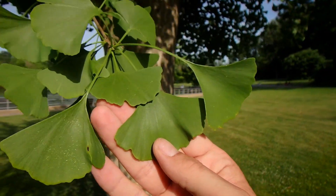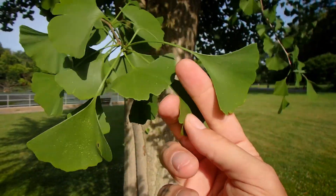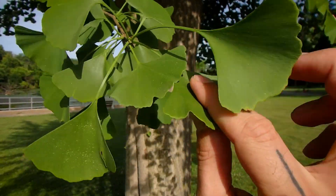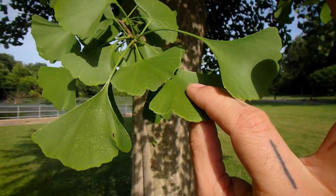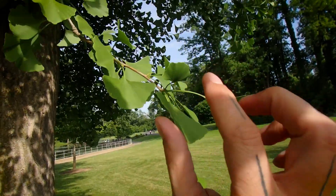I just love the texture of ginkgo leaves. I love to take the pad of my finger, fit it into those grooves, and just slide it along. It's such a satisfying feeling, such a soothing texture and sensation.